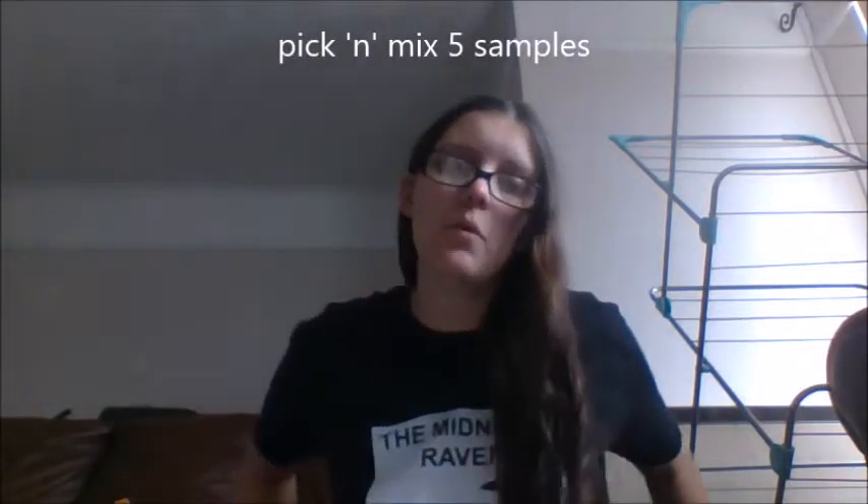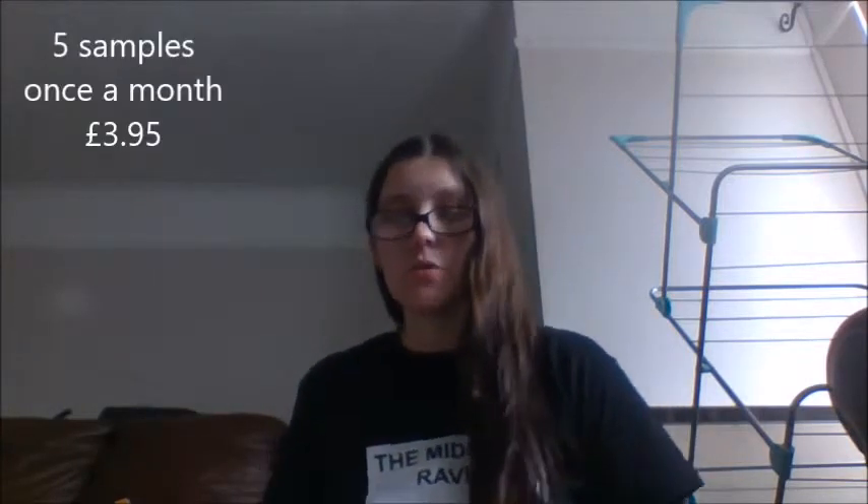It's called Feel Unique. I saw this on Diary of a 40-Something — I will link her channel above. I saw her doing some unboxings from there. Basically, Feel Unique does have a subscription box. I chose the Pick and Mix 5 samples. Once a month you go on their site and you can pick from a range of samples. You can only pick five and you can only have it once a month. It does cost $3.49 and it comes in this box.